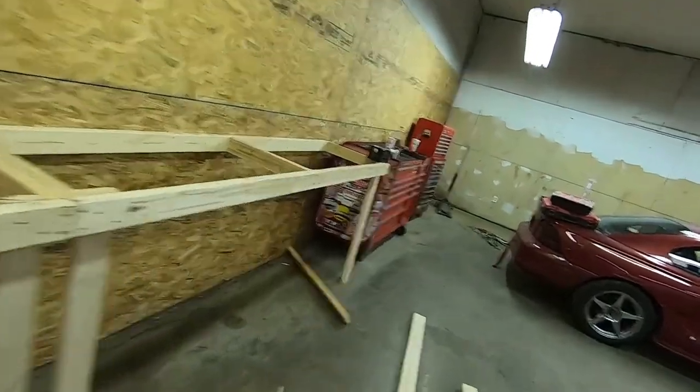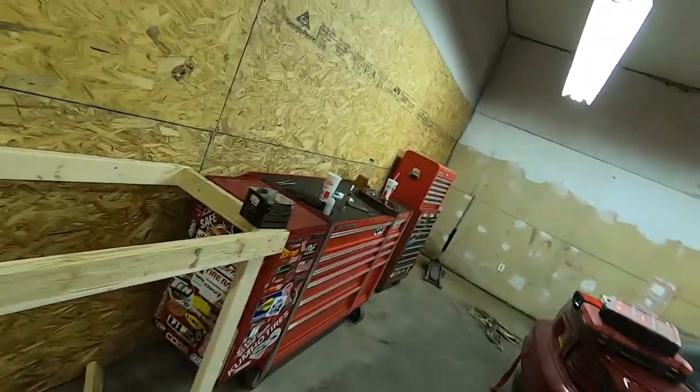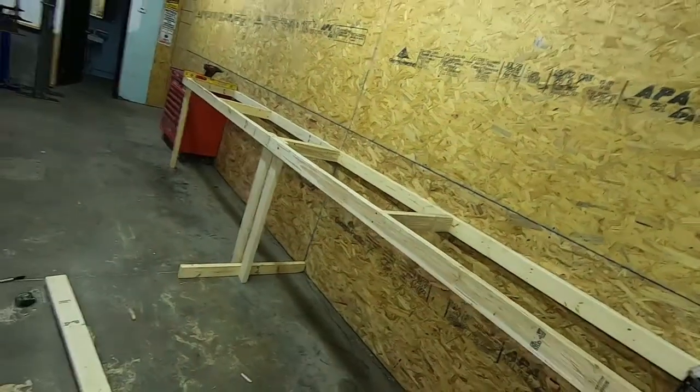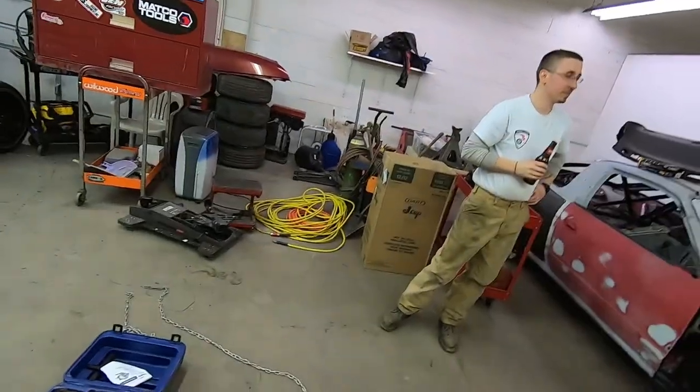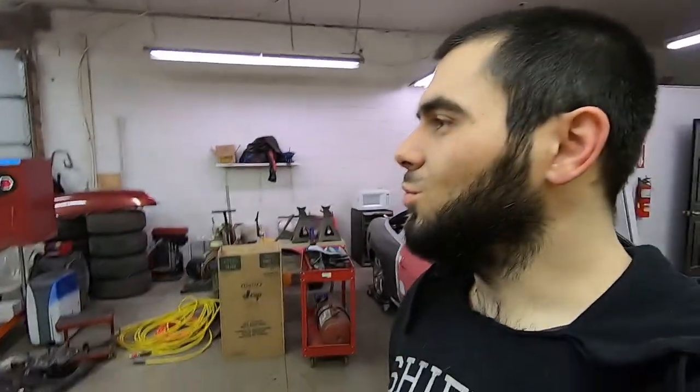Look at that — 16 feet of bench. Now my box will go under one of those, probably this one because the other thing is going to go right here. So we're going to go to Lowe's and we're going to buy some plywood — OSB like that stuff there. Buy that. Yes.